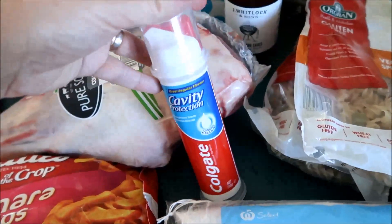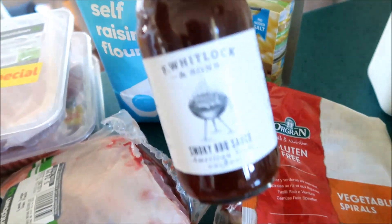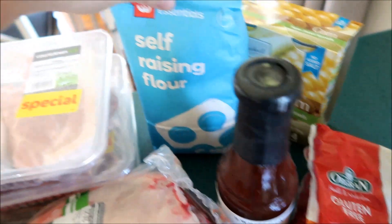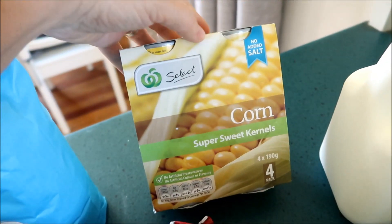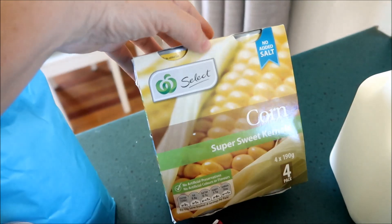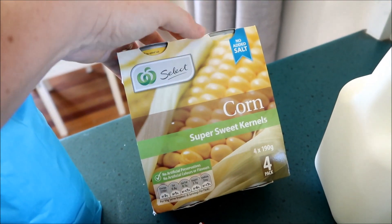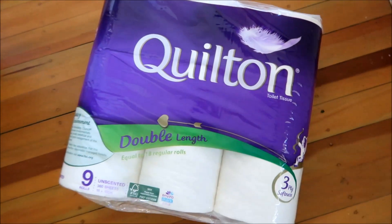I got some toothpaste, some barbecue sauce — we're gonna be having these with some ribs — self-raising flour, and tins of corn. I actually meant to buy frozen corn but I assumed it was a pack of frozen corn from the website; it's actually little tins, but that's fine, we'll still use it. And then the last thing I got was this pack of toilet paper, which is not my preferred brand but they didn't have the one I like.